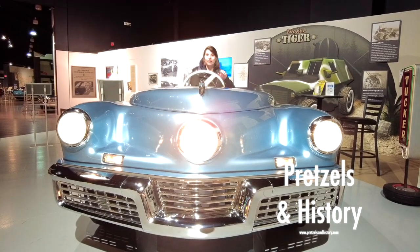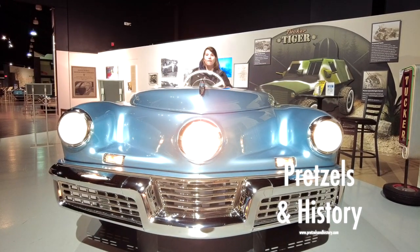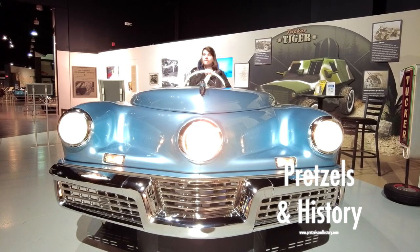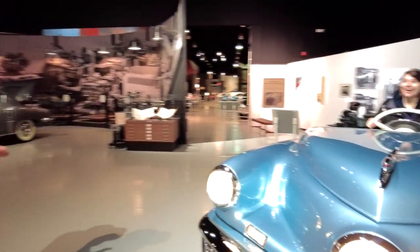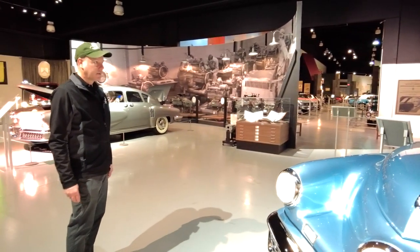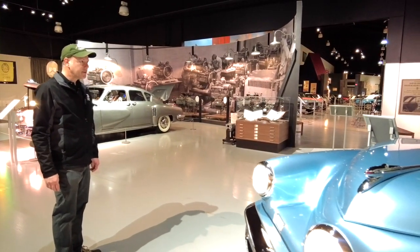In the 1930s, they made steerable accessory lights based on some Indiana cars, like Auburn-Cord-Duesenberg. That idea was out there, but Preston Tucker wanted to incorporate it into his headlights.